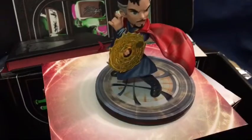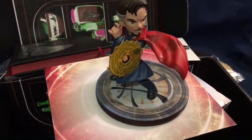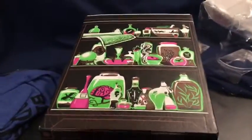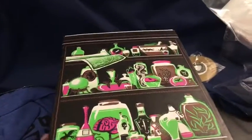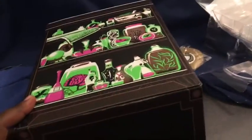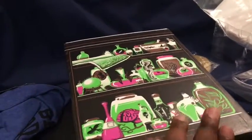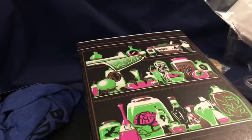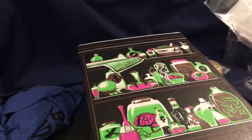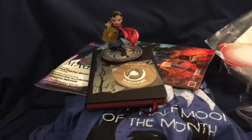Let's do a little recap of everything we got. And before the recap, remember to turn your box inside out — it always forms something cool. They did a really cool design with it this month. I did like the transformer boxes they were doing, but this is still always a nice touch.